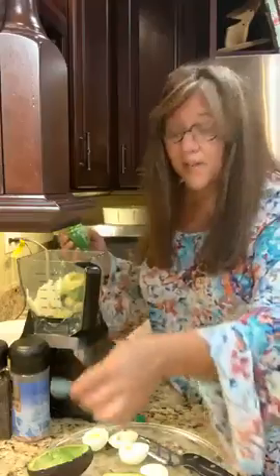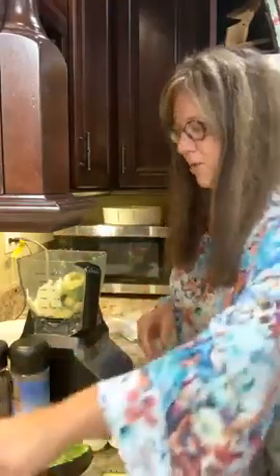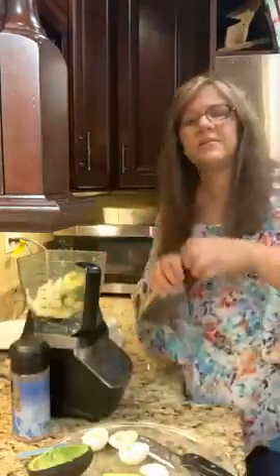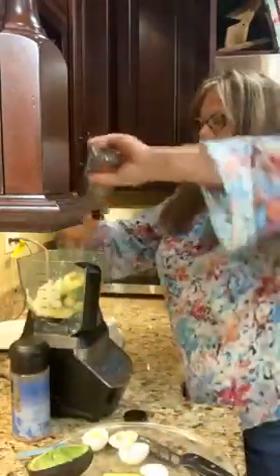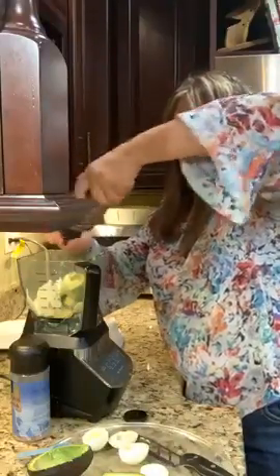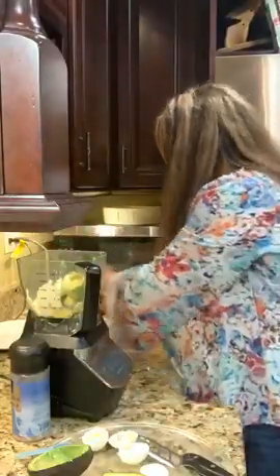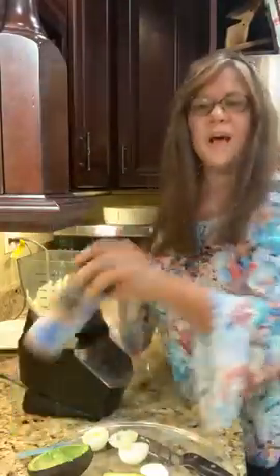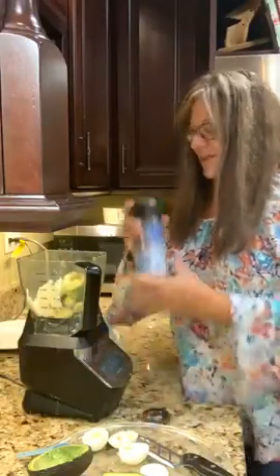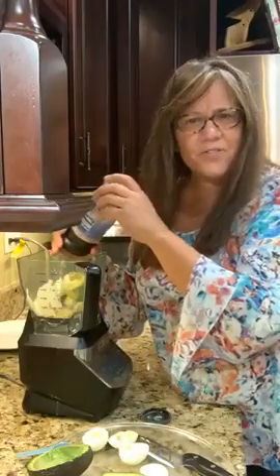We're having avocados, so lime juice makes sense. Salt and pepper to taste. If you like avocados, drop an avocado emoji in the comments — have you ever tried avocado stuffed eggs?